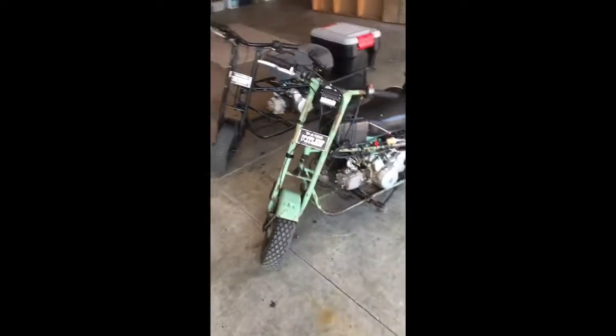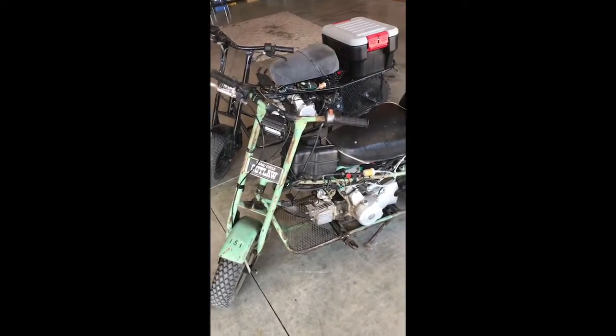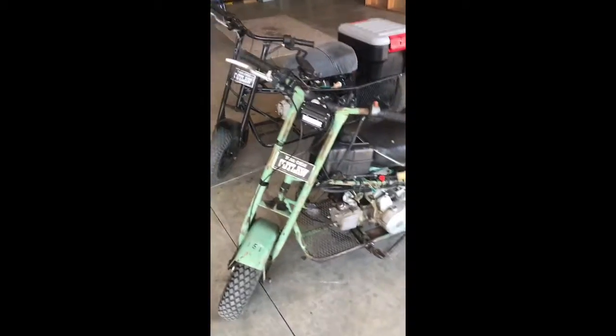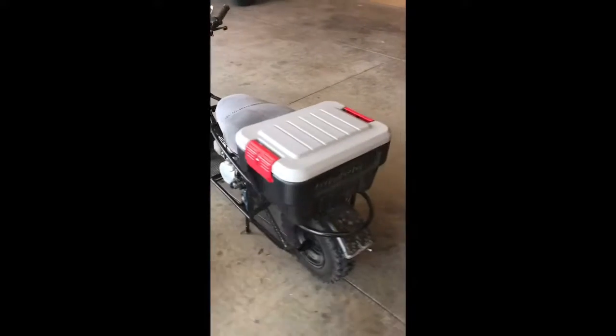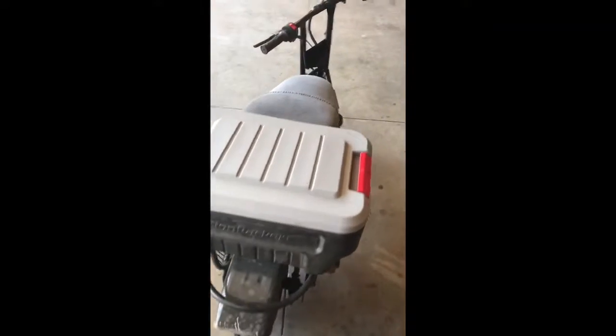We've got two Trail Cycle Outlaws. One is mine — it's #151 from the Forest Service, got an LED light tank on top, gy6 110 motor, jack shaft, sweet basket, sweet rear sissy bar. We've also got Frank's Trail Cycle Outlaw — he's done a lot more work on the body, and he's got the action packer, which is actually where he puts